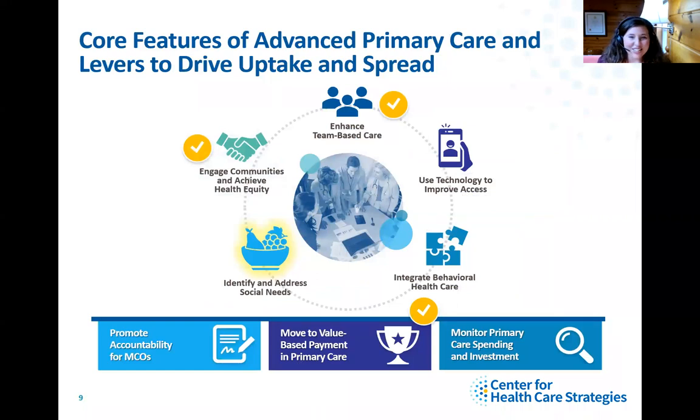Primary care innovation — or advanced primary care — usually has five components: promoting health equity, enhancing team-based care, using technology to improve access, integrating behavioral health care, and identifying and addressing social needs. There are also levers to drive uptake and spread. Resources are available on our website, including related presentations on team-based care and value-based payment. Today we'll go into detail on identifying and addressing social needs.